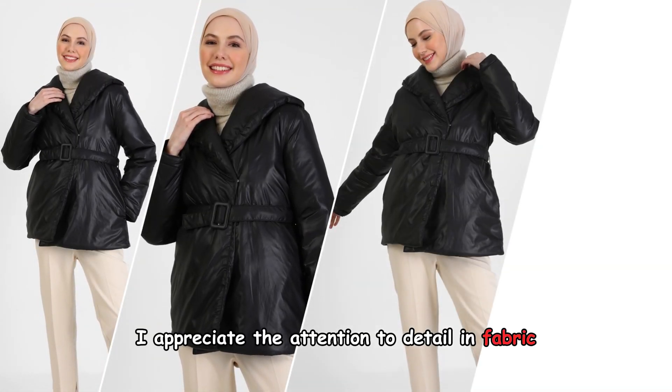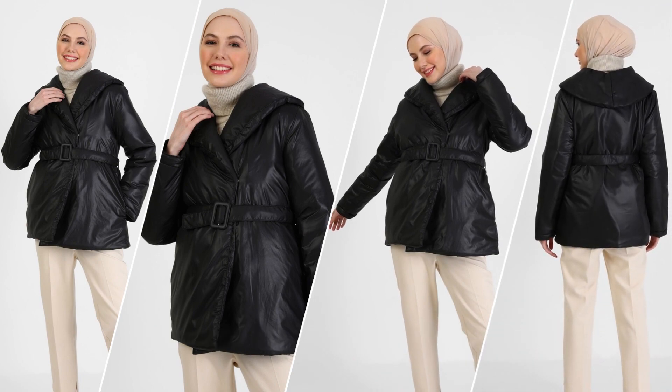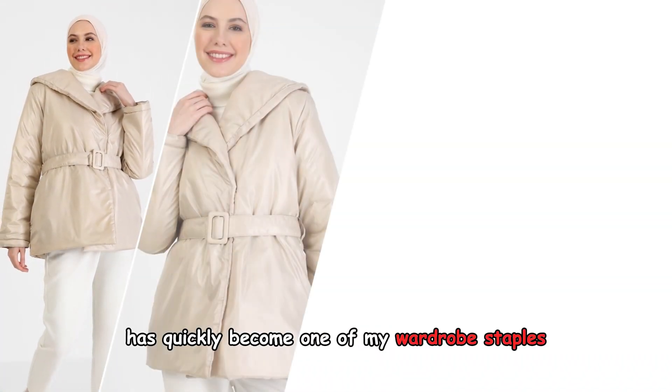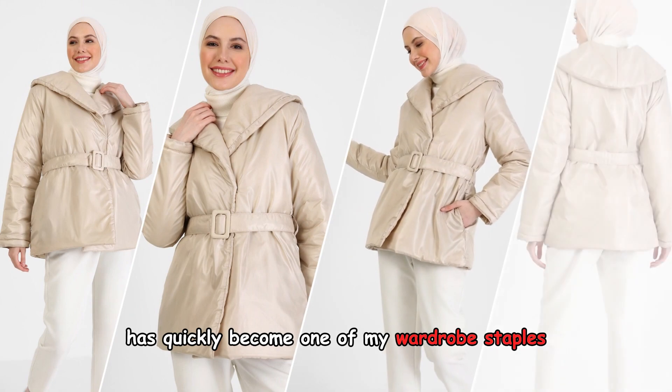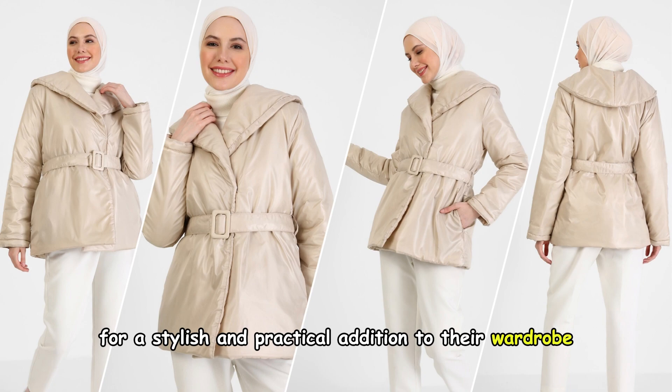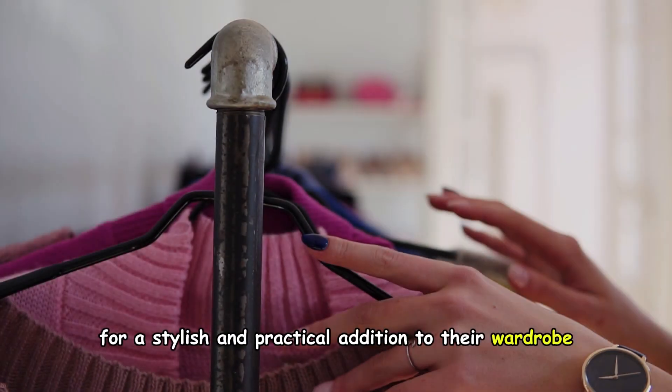I appreciate the attention to detail in fabric, sizing, and fast delivery. This jacket has quickly become one of my wardrobe staples, and I highly recommend it to anyone looking for a stylish and practical addition to their wardrobe.